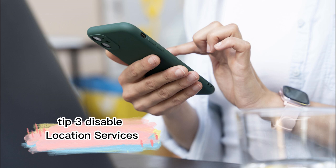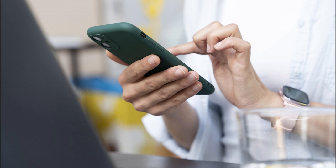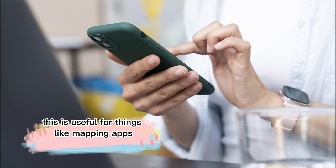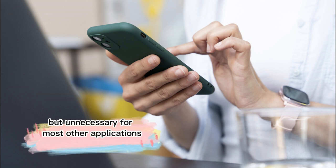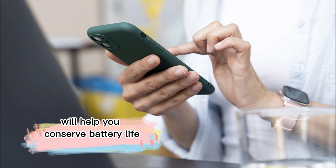Tip 3: Disable location services. Many apps use your phone's GPS to track your location. This is useful for things like mapping apps or weather services, but unnecessary for most other applications. Turning off location services will help you conserve battery life.